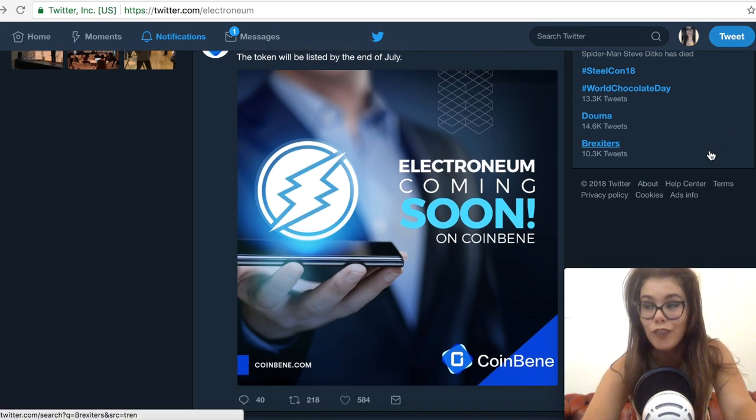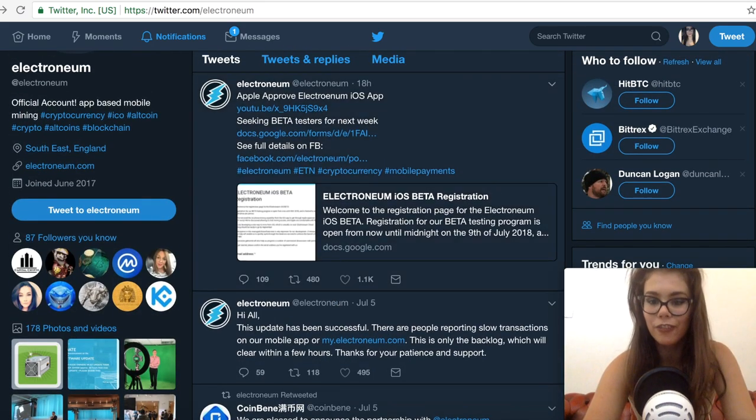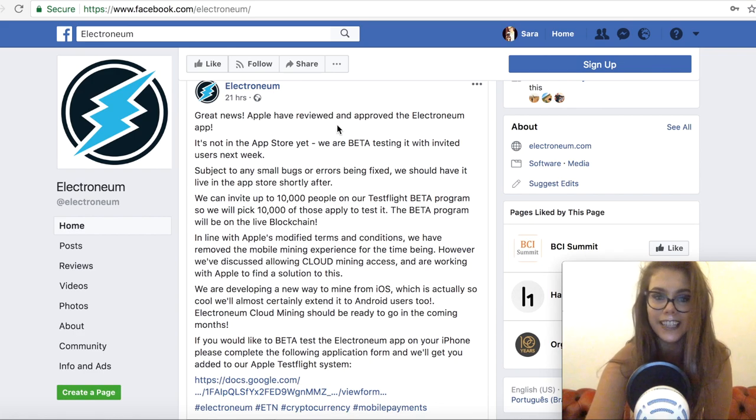But the news I am really excited about — the reason I had to make this Electronium video — is the fact that Apple approved the Electronium iOS app. I'm going to go through that post with you guys. So we've got here: great news, Apple have reviewed and approved the Electronium app. It's not in the App Store yet — they are beta testing it with invited users next week.